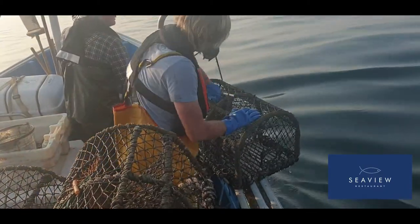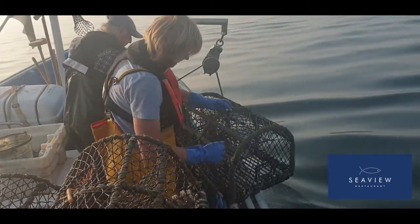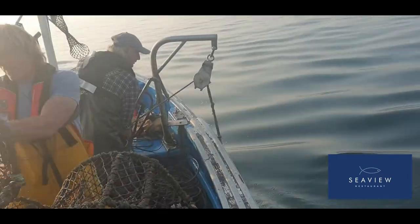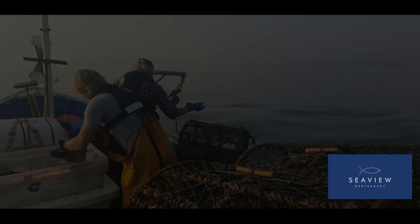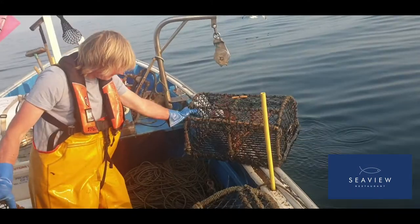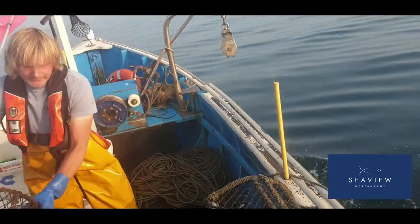That one there that just came back into the water had eggs on it, so Mike replaced it back into the water straight away to live another day and to keep the stocks going for the future of lobster fishing outside Saltburn — absolutely amazing. Once all the pots are on board, they all get restocked and Mike casts them all out again — here are the pots going back into the water on the lines.